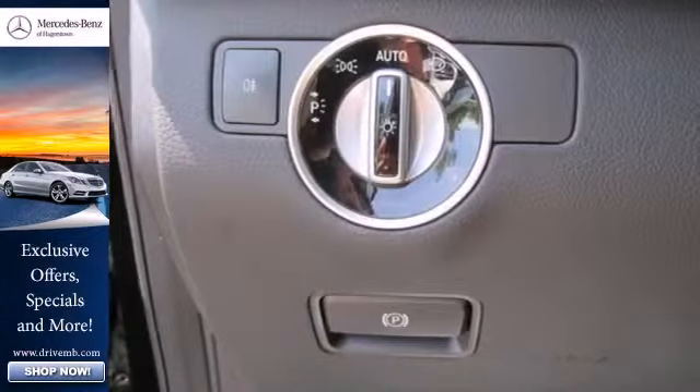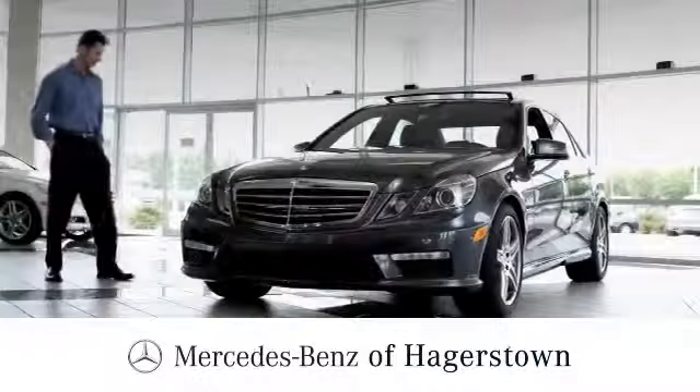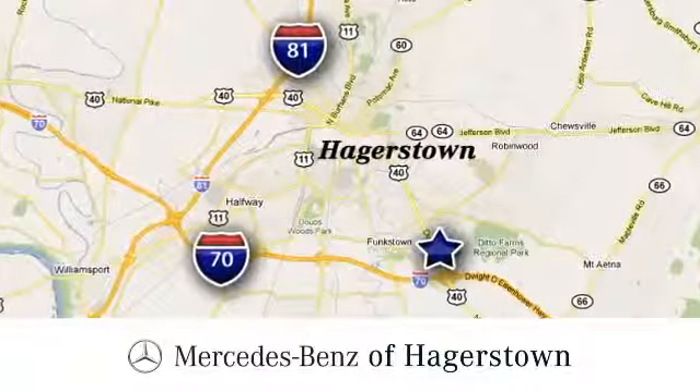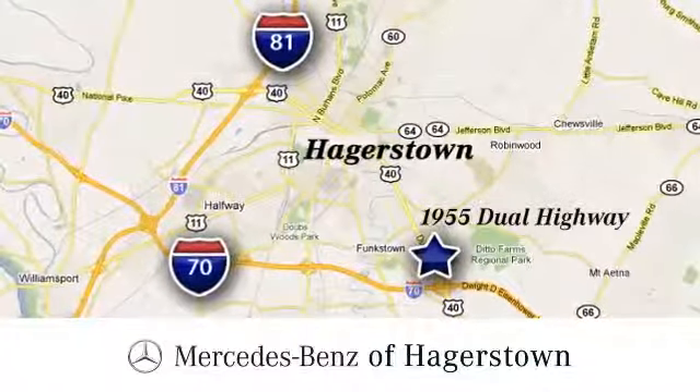See this powerful, stylish, luxury SUV for yourself today. At Mercedes-Benz of Hagerstown, experience uptown luxury, hometown service. Come see us today. We're conveniently located at 1955 Dual Highway in Hagerstown, Maryland. We're now on the...